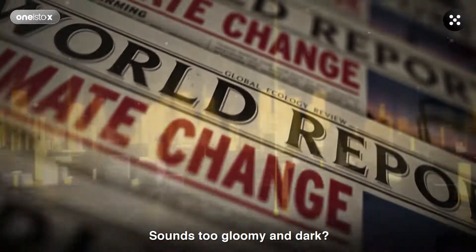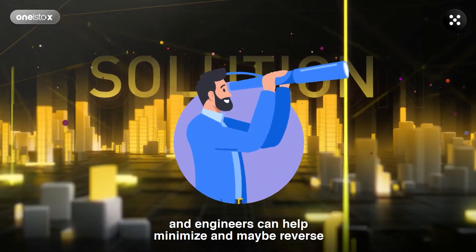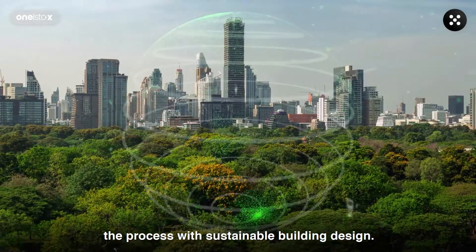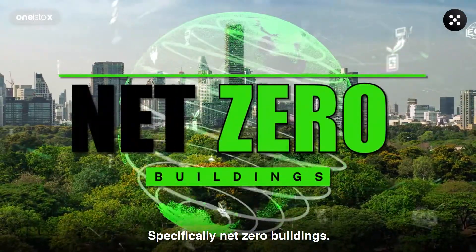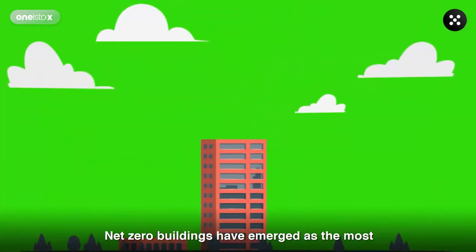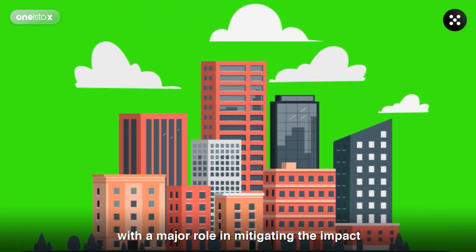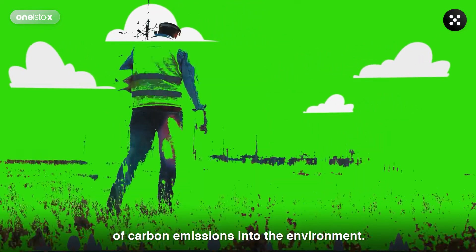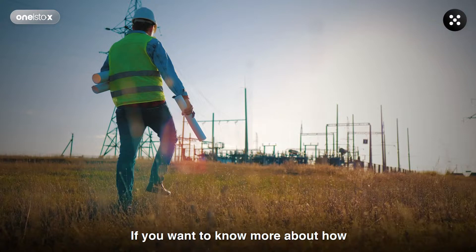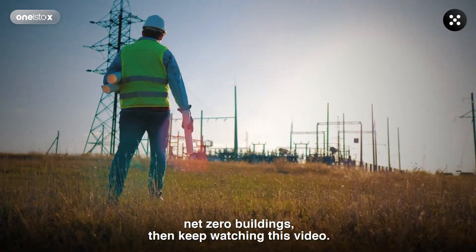Sounds too gloomy and dark? Well, there is a way in which architects and engineers can help minimize and maybe reverse the process with sustainable building design, specifically net-zero buildings. Net-zero buildings have emerged as the most crucial element in 21st century architecture, with a major role in mitigating the impact of carbon emissions into the environment. If you want to know more, keep watching.